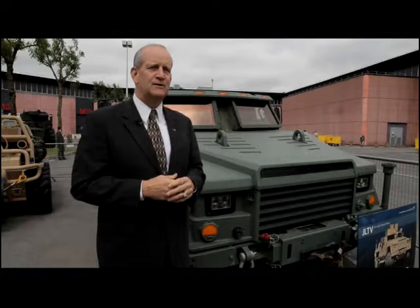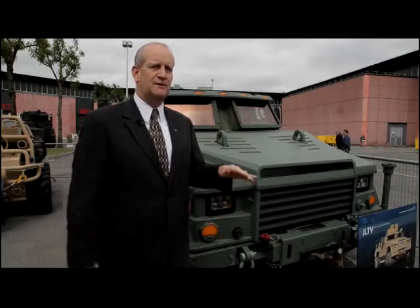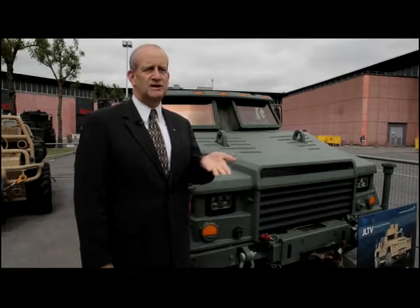And then third is payload. There are different levels of payload that are required as part of the competition, and we meet or exceed all of those different areas and measures.